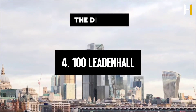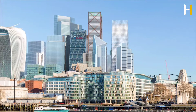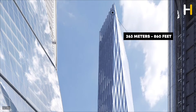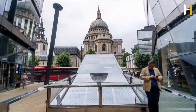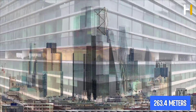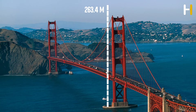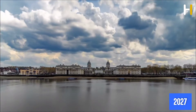Number 4: 100 Leadenhall, also known as the Diamond, is an approved mixed-use development for the City of London. When completed, the tower will be the third tallest building in the financial district. The wedge-shaped facade is decorated with vertical diamonds, and it is located at 100 Leadenhall Street in Spitalfields, London. The tower will reach 263.4 meters, making it one of the tallest buildings in London — roughly comparable to the height of the Golden Gate Bridge. Work began in 2023 and is estimated to be completed in 2027.